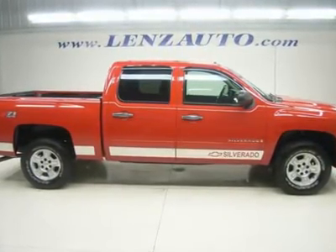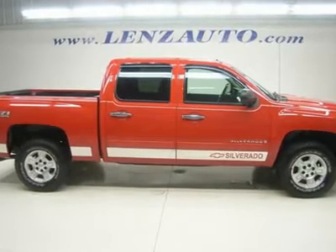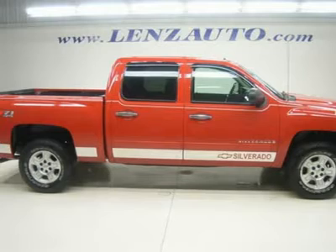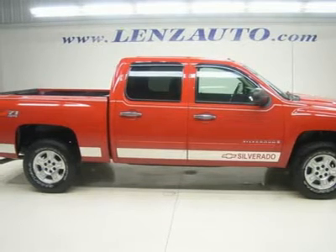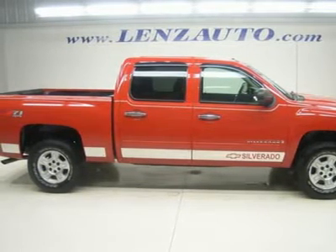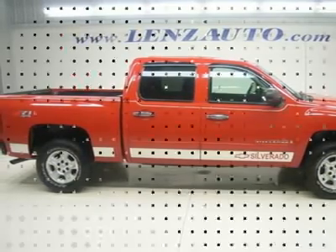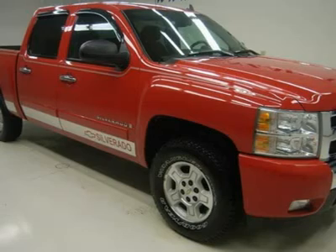5.3 liter V8 engine with active fuel management, E85 ethanol flex fuel capabilities, full four-door crew cab, short box, LT package, automatic transmission, and turn-dial 4x4 four-wheel drive with power driver's seat.